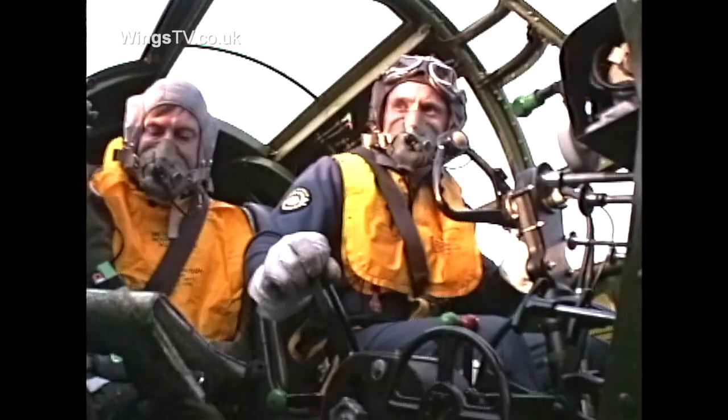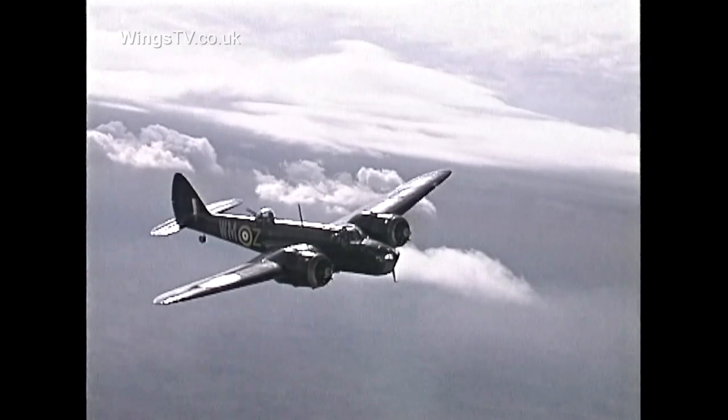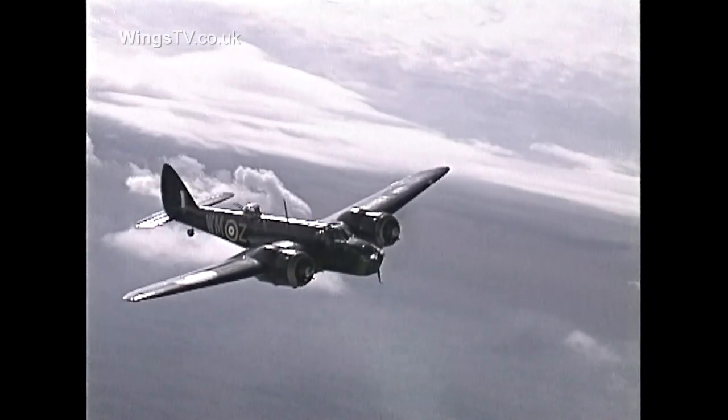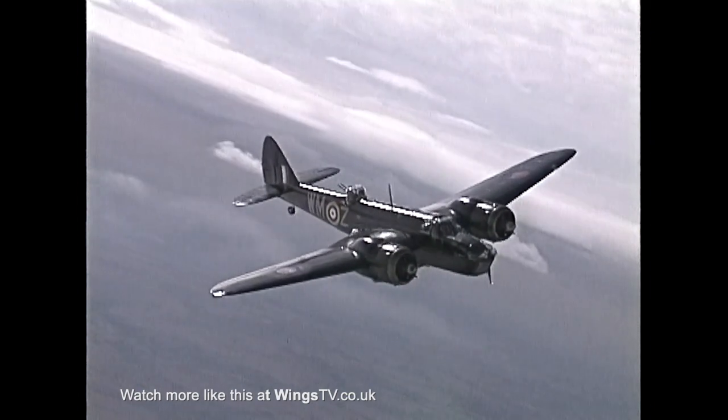Ailerons are very good. Most of the controls are well-matched, apart from the elevators — they're the heaviest of all the controls. But other than that, it's a very nice, light aeroplane to fly, considering its size.